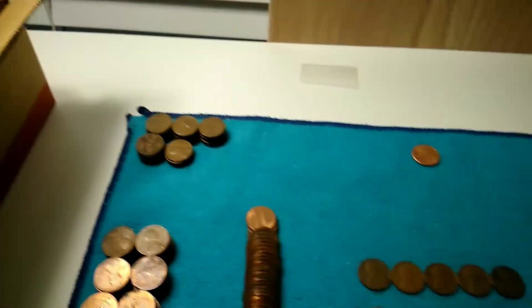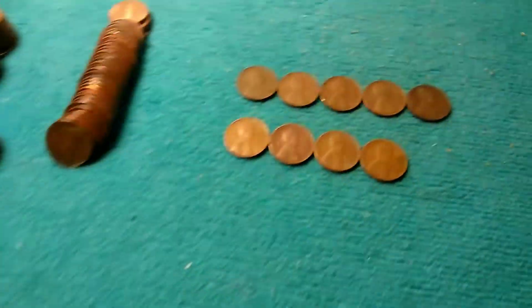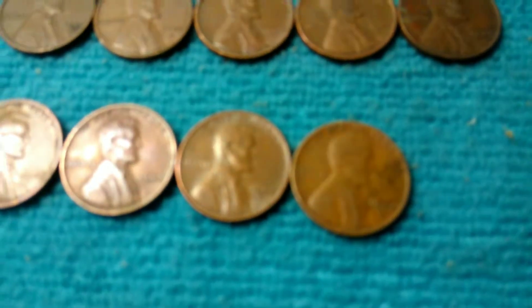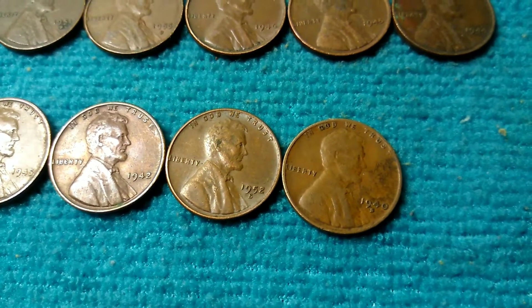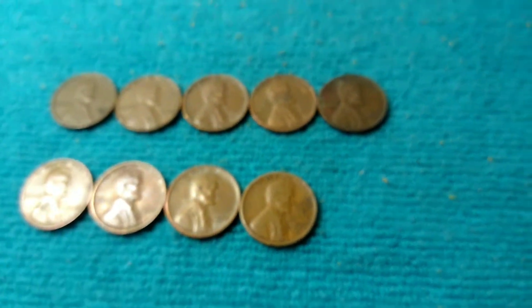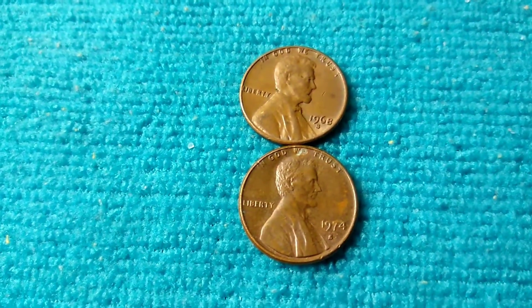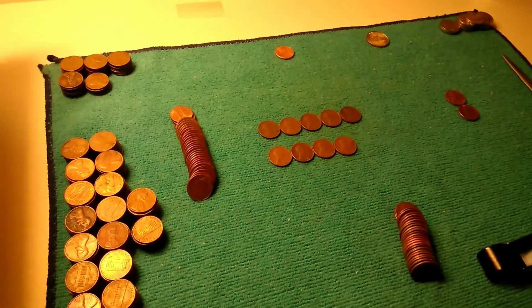Still got some rolls left. Getting a ton of 1970s and 80s and I got two more wheats - a 52 San Francisco and a 40 San Francisco. I also got two more San Franciscos: a 68 and a 74. San Francisco is well represented in this portion of the box.